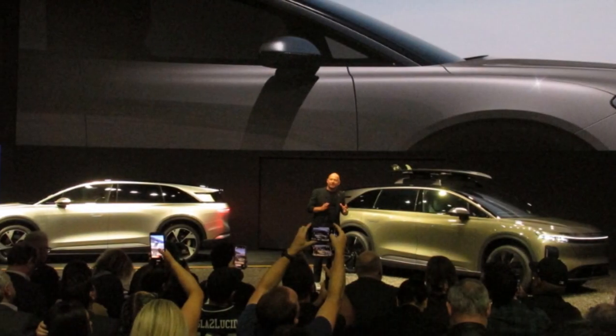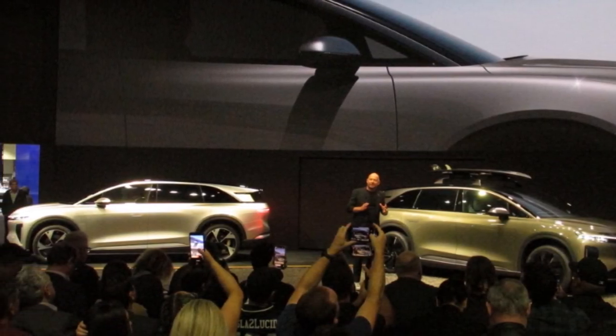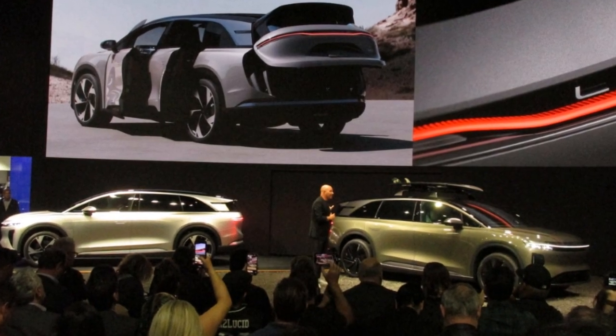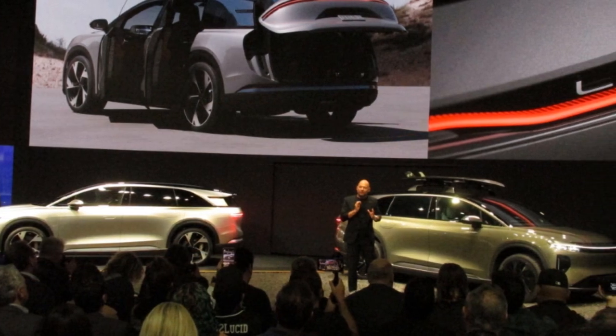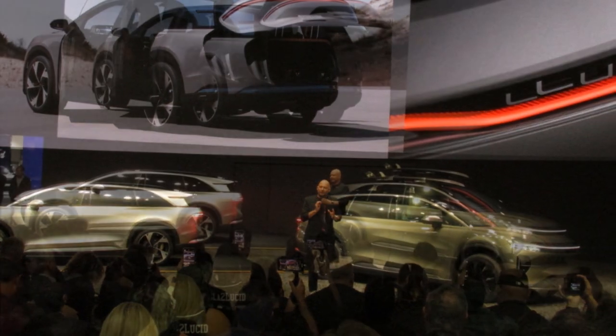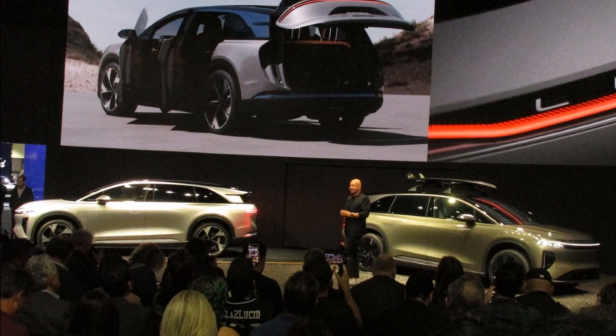And what does this mean? It means less energy use, far less of the Earth's precious minerals, less weight, a better driving experience, a more spacious interior, superior utility and practicality, lower running costs, and even faster charging. The list goes on.